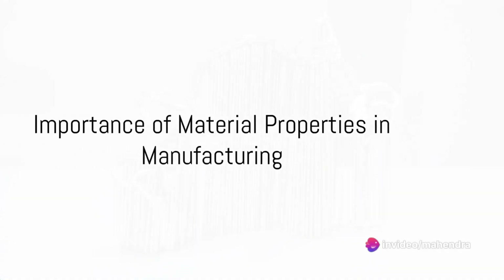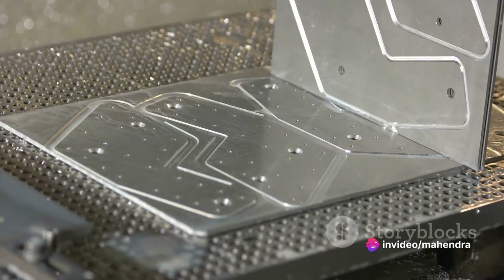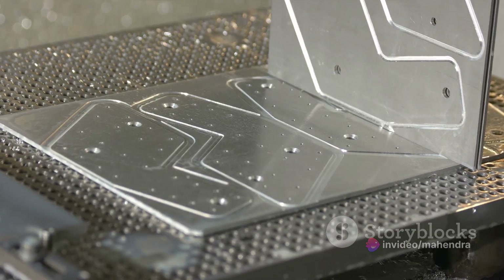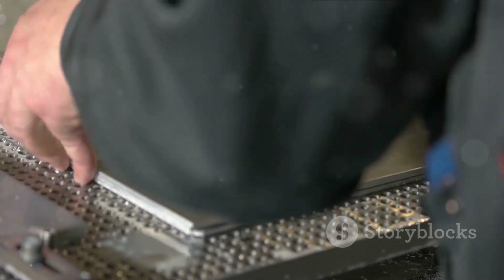Why does the importance of material properties hold such a vital role in the manufacturing industry? It's because understanding these properties is pivotal to the successful production of components that are both resilient and efficient.